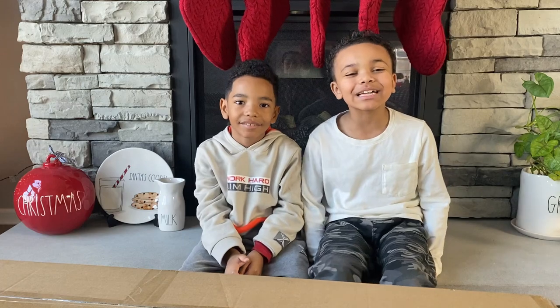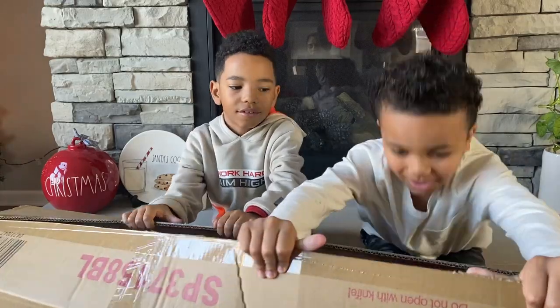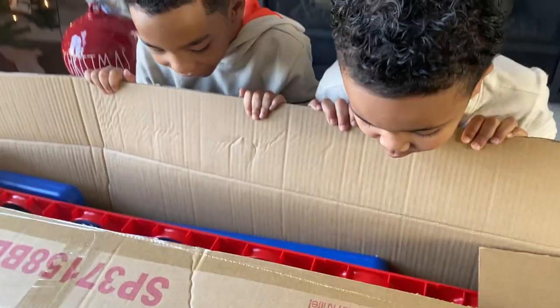We got a new toy turn box! Let's get it out the box! Whoa! What is it? Whoa!